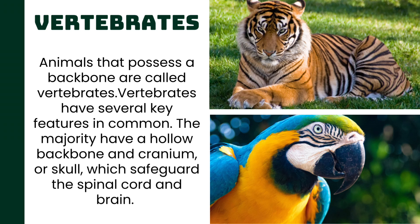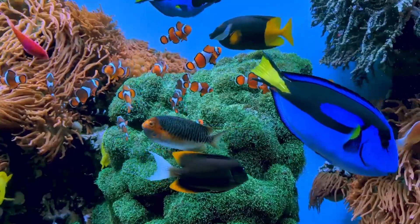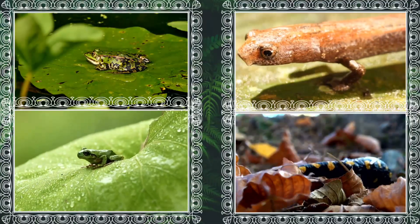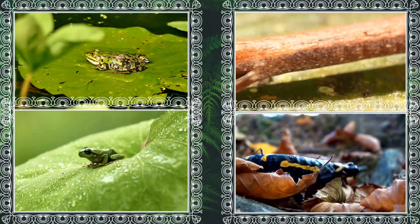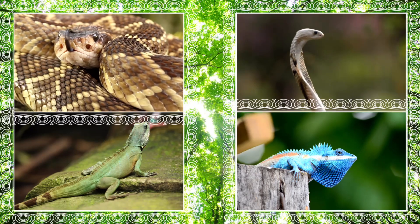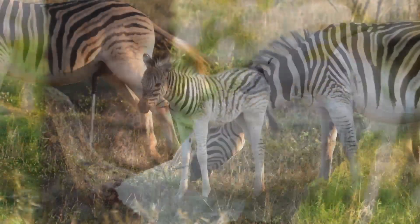Can you guess some vertebrate animals? Fish are vertebrates — they swim with fins and breathe underwater with gills. Amphibians like frogs and salamanders live both on land and in water. Reptiles like snakes and lizards have scales and lay eggs. Birds have feathers and wings for flying. And of course, mammals like us have hair or fur and give birth to live young.